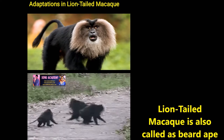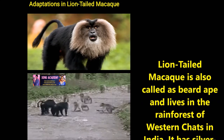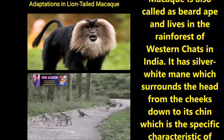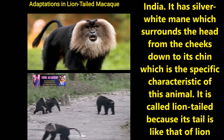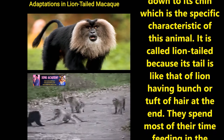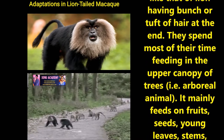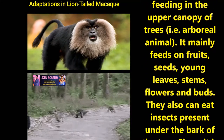Now let us discuss about adaptation in lion-tailed macaque. It is also called a beard ape and lives in the rainforest of Western Ghats in India. It has a silver-white mane which surrounds the head from the cheeks down to its chin, which is a specific characteristic of this animal. It is called lion-tailed because its tail is like that of a lion, having a bunch of hair at the end. They spend most of their time feeding in the upper canopy of trees.